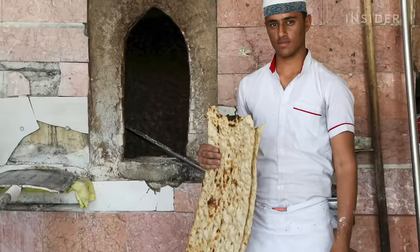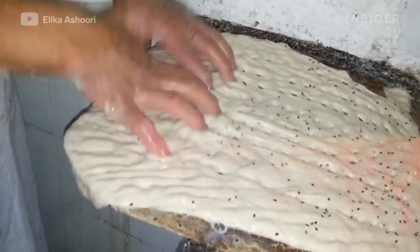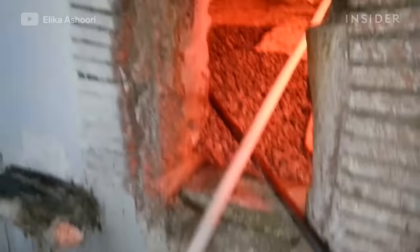Standing at a whopping two or sometimes three feet, sangak is a mild sourdough flatbread made with sesame seeds. This national bread got its name from the stones and pebbles the bread is baked on, and those stones also give it its unique shape.